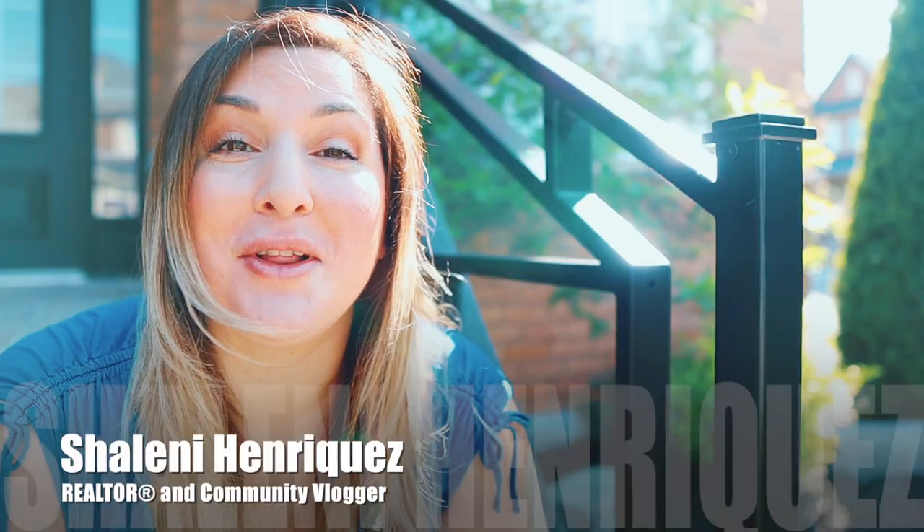Hi, I'm Charlene Enriquez. I'm a local Milton real estate agent and community vlogger, and I love sharing the things that I love about Milton with all of you.